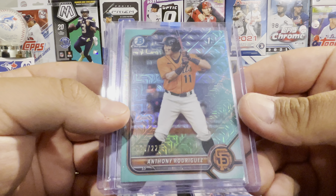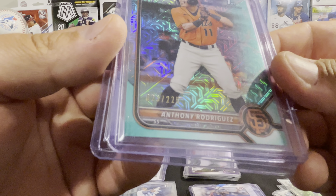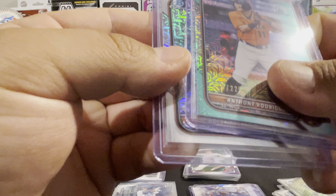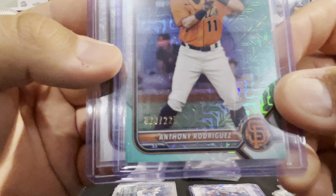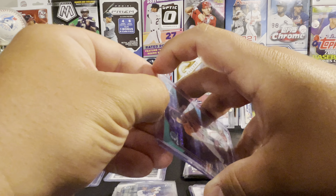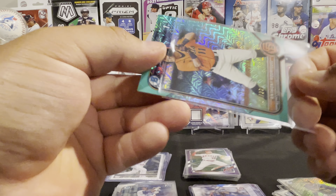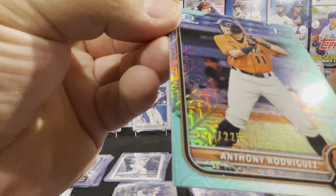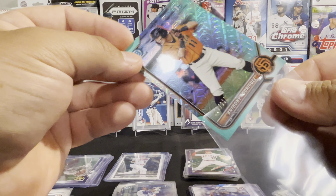Now we'll show off the first Bowmans. There's Roismar Quintana. Joshua Baez. Eduardo Lopez. Andri Mendez. Edgar Cuero. Diego Rincones. Darryl Ranaez. Trey Sweeney. Logan Cerny Chrome. Matseo Gonzalez Chrome. Chrome of Dustin Harris. Brady Allen Chrome. Norbit Vivas Chrome. And a Rodolfo Malasco Chrome.